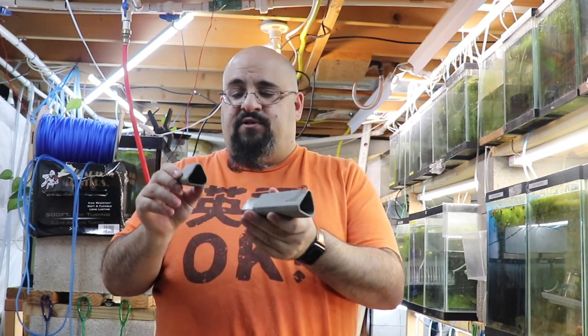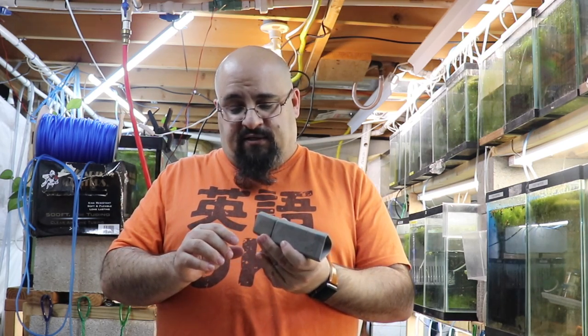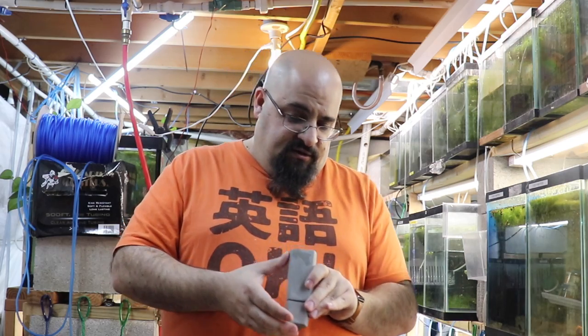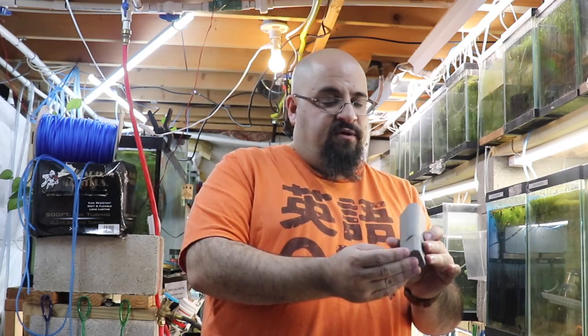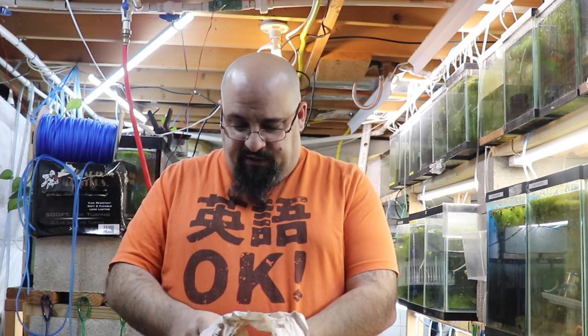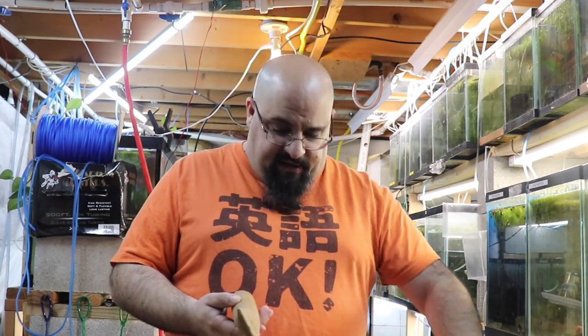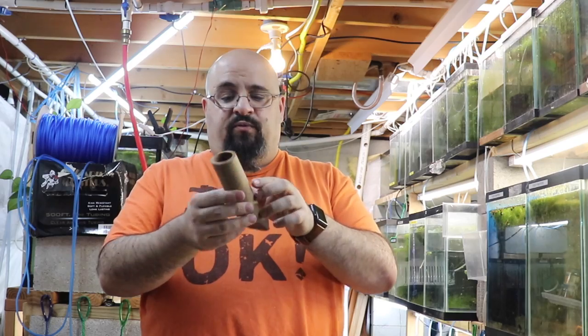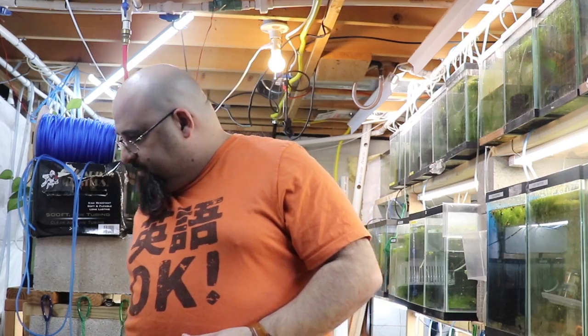In the box, very well packed, is a triangle-shaped pleco cave with a removable back — very nice. And then there's a round one with a pinched opening. So we have the triangle-shaped cave and the round one. That's what's in the box!